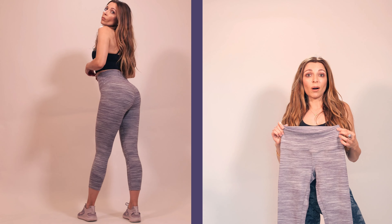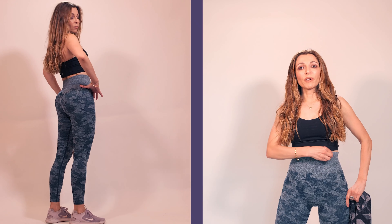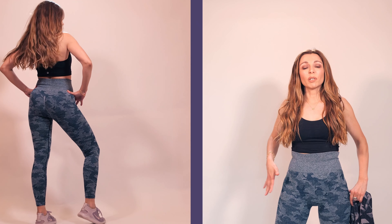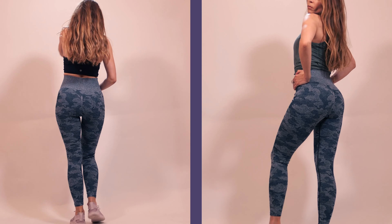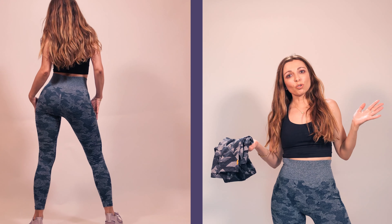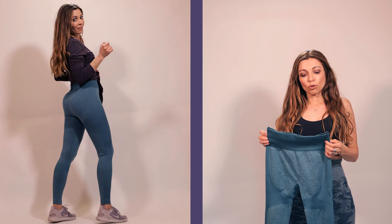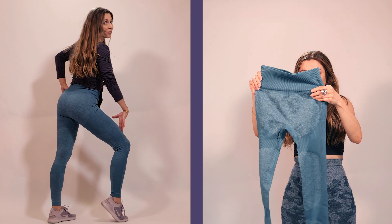Tip number six: wear patterns. I'm wearing this pair of leggings from Amazon and they are in a military pattern. They obviously make my butt look bigger and better. So try to wear patterns instead of solid colors.